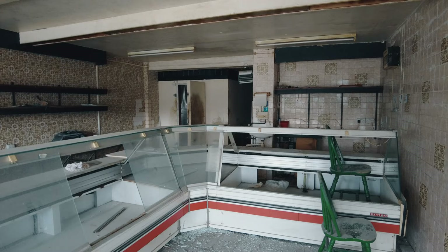Oh man, it reeks in here lads, big time.